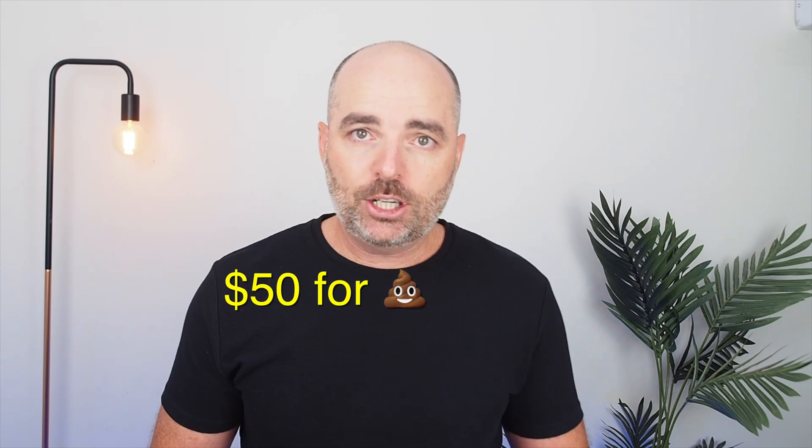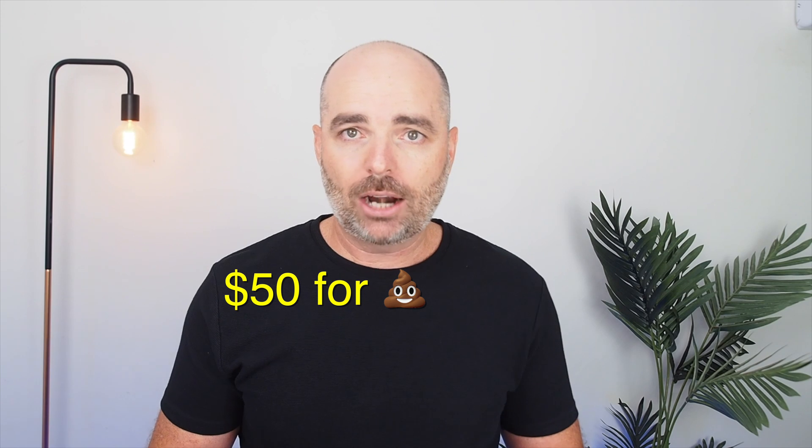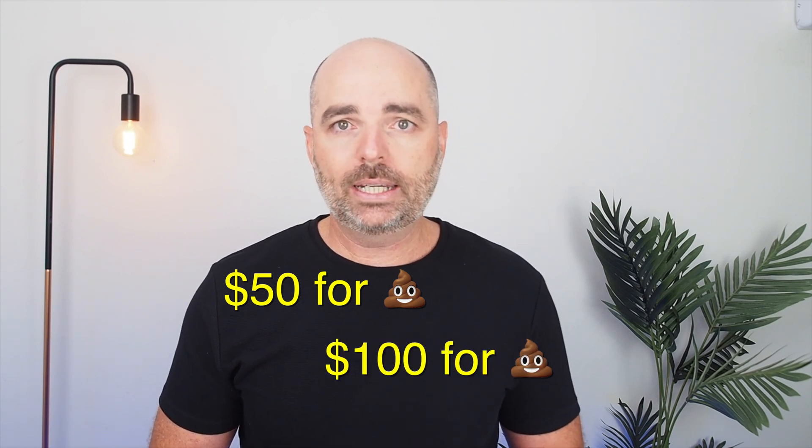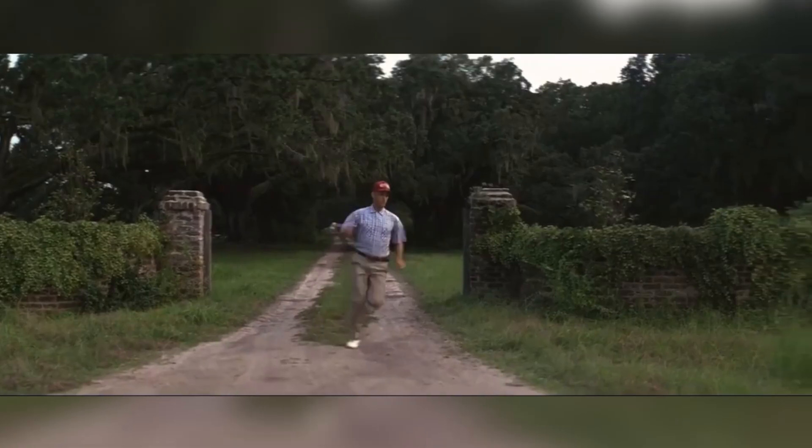So if you are currently spending $50 a day and getting no sales or leads, by increasing your budget to $100 a day, all you're going to be doing is paying $100 a day for no sales and no leads. If you're being told that your Google Ads account performance will increase just by increasing your budget, you need to run very far away, because you're speaking to someone who has no idea how Google Ads works.